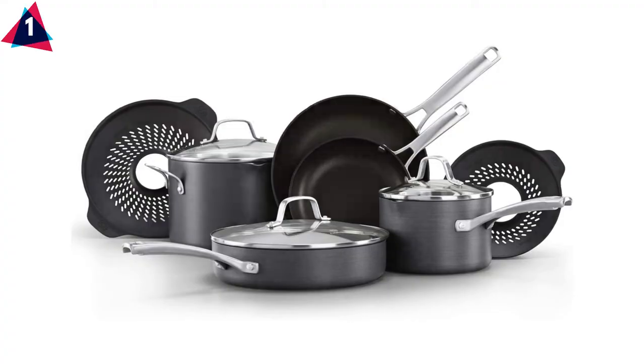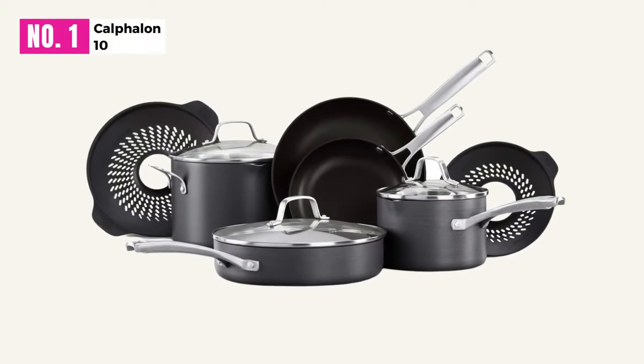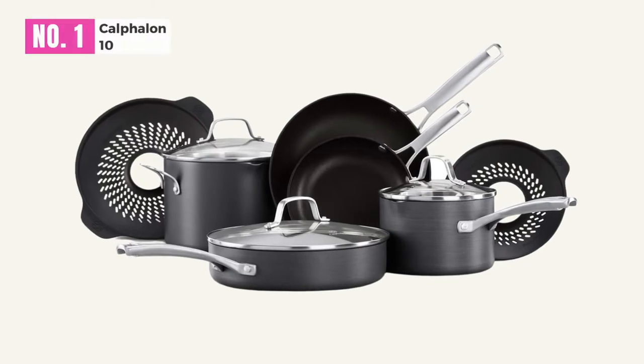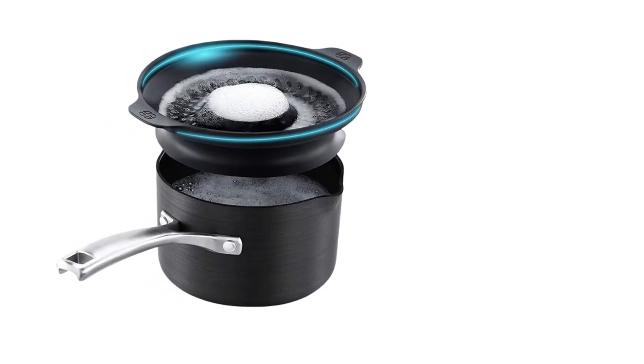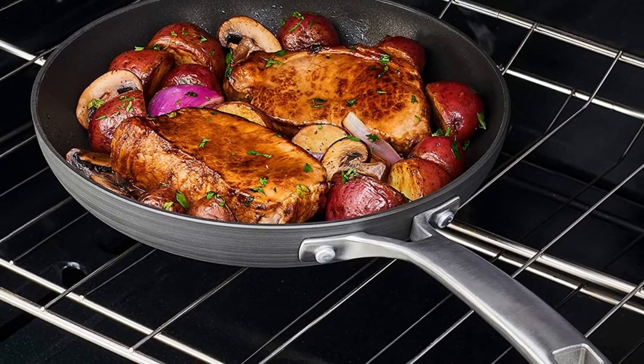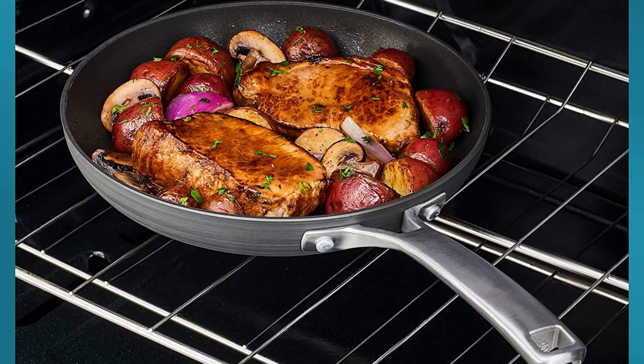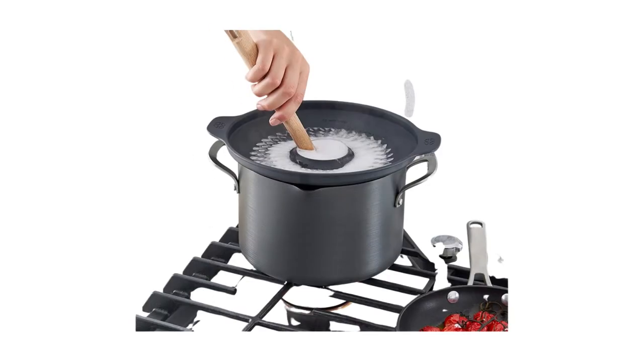At Number 1, our first pick for you today is a beautiful 11-piece hard anodized cookware set from Anolon. Well stocked with all the basic cookware essentials, this is a piece with which much can be achieved, no matter your expertise or your favorite dishes to cook. With a super durable hard anodized construction, this is one of the strongest cookware sets we have come across during our research.